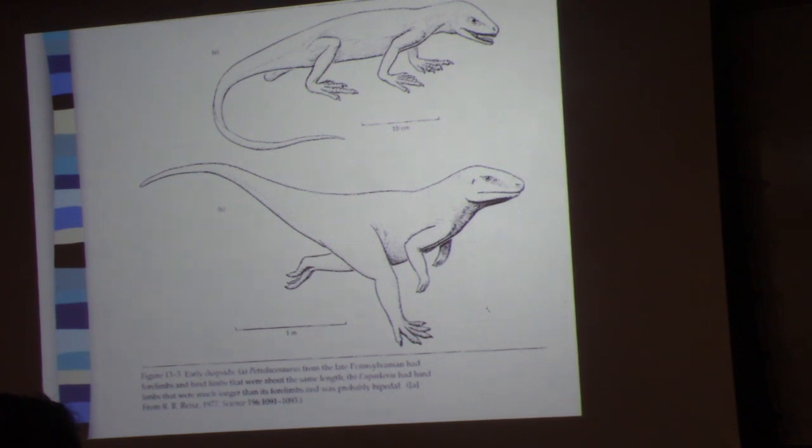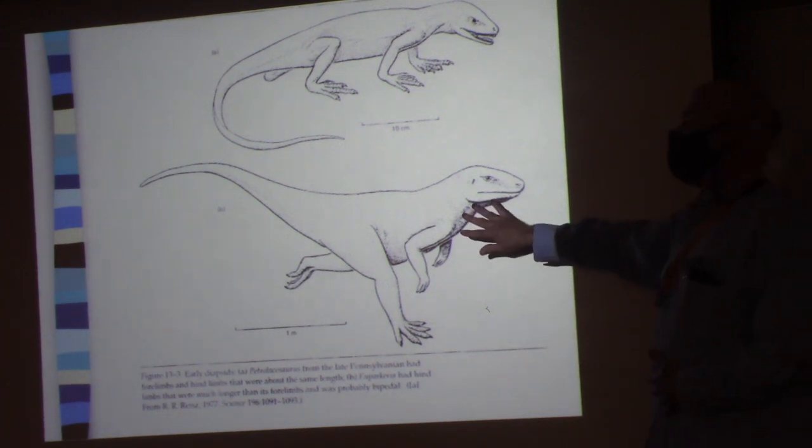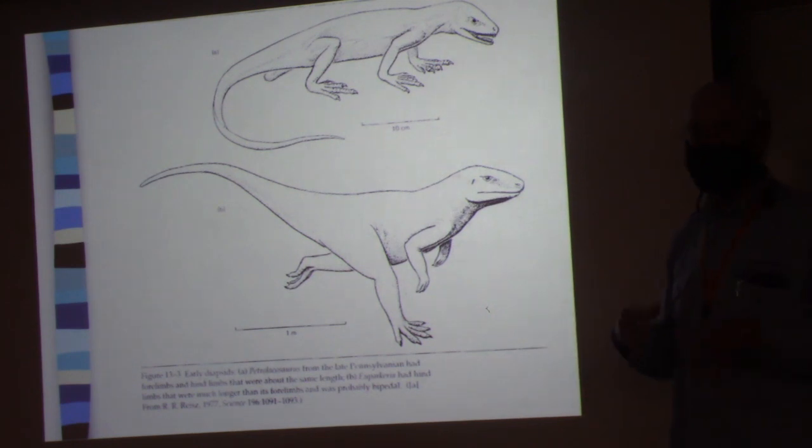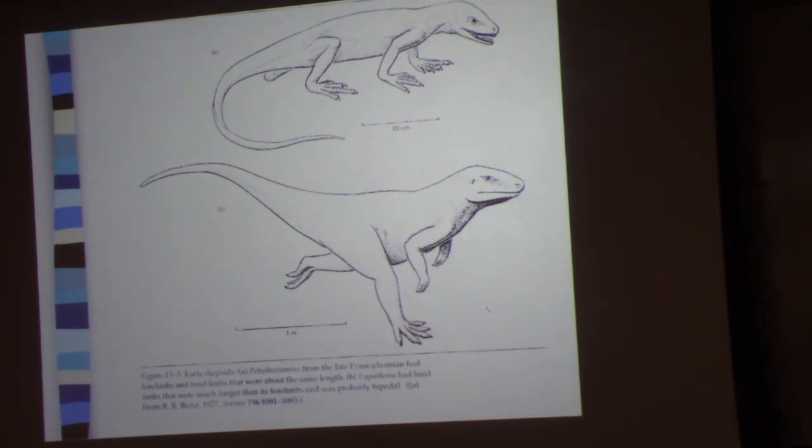I'm sort of feeling out what I want to do in terms of laboratory exercises, and we may talk about that a little bit on Thursday. But what I want to do today is talk about some key points about the dinosaurs and then see how that leads us into a discussion of the evolution of birds.